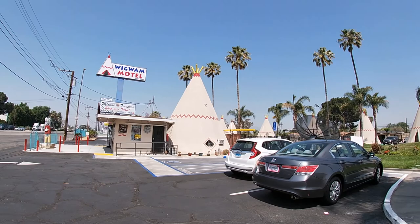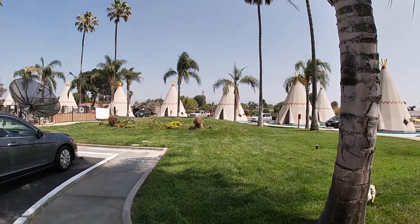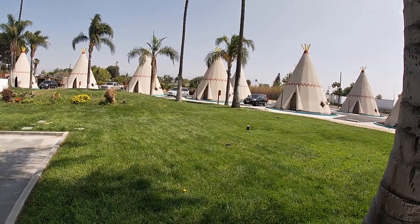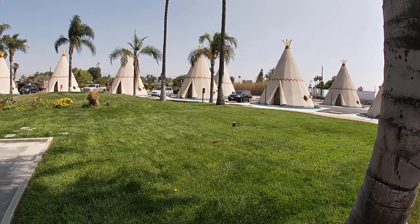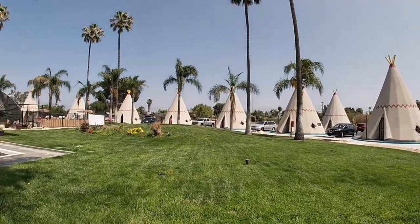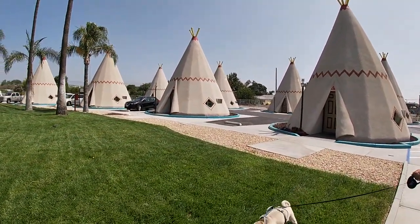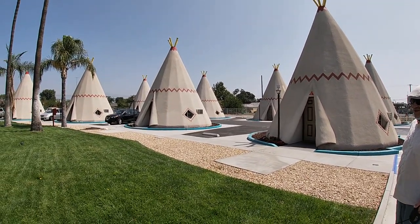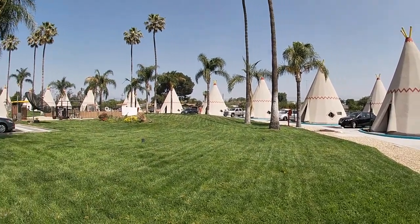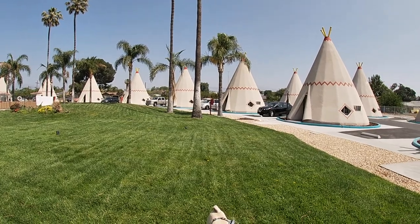Oh, this place is so cool, you guys! They're supposed to have 19 wigwams here. Frank Redford started this whole thing — it started in 1933. He saw an ice cream stand in Long Beach that had little teepee rooms, and that gave him the idea. He actually built seven of these motels, and there's only three left. This one is here in San Bernardino — the mailing address is Rialto. There's one in Holbrook, Arizona, which is on Route 66, and there's another one in Cave City, Kentucky. That's all that's left out of the seven.